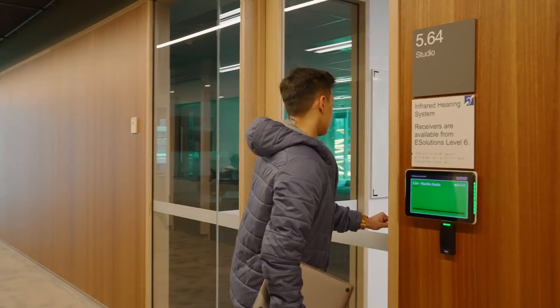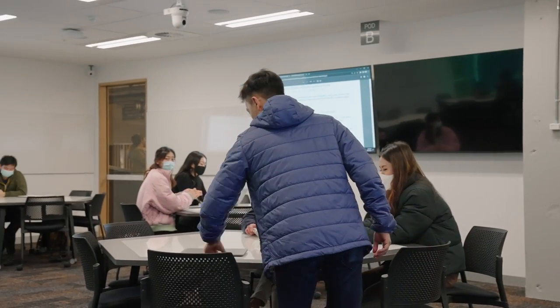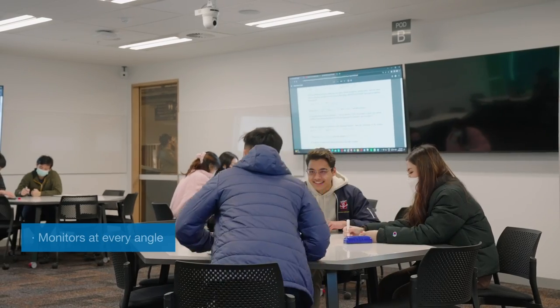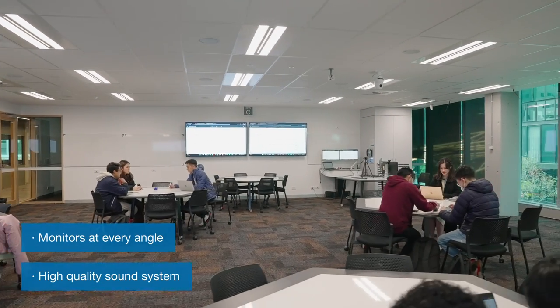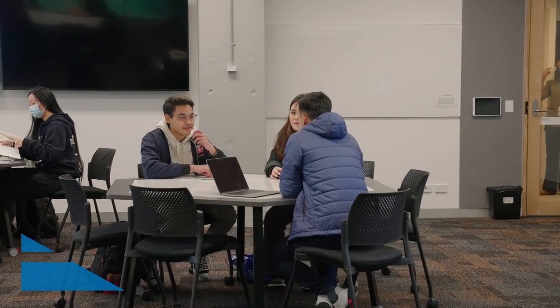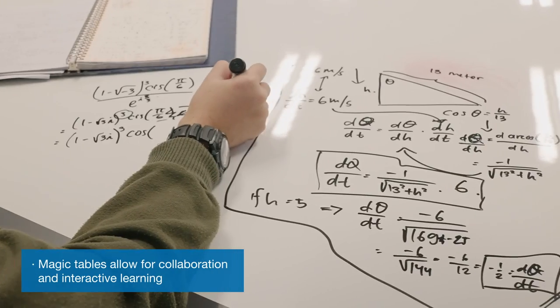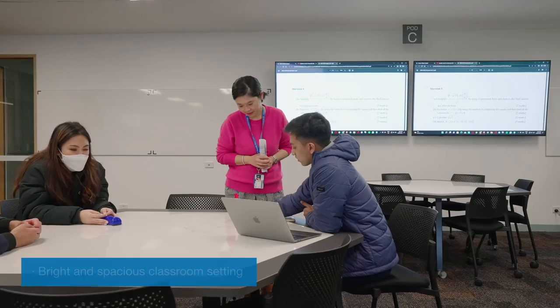I enjoy studying in this brand new building. Classes are highly engaging — we have advanced technology, with big monitors at every angle coupled with a high quality sound system. I find it very comfortable to engage and participate during classes. I love the magic tables provided here; I can write on the table and use it as a whiteboard, which helps me understand lectures far better. Not to mention the amazing view of the city you get from the classrooms. The quality of lectures and lab sessions are pretty fantastic.